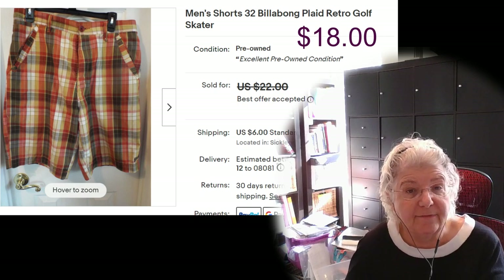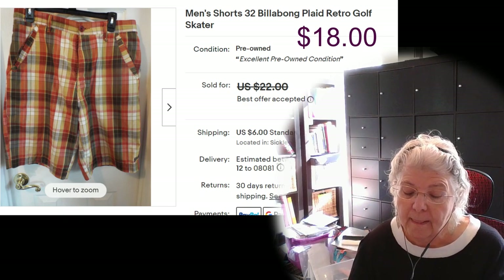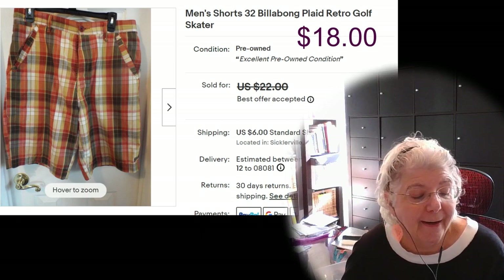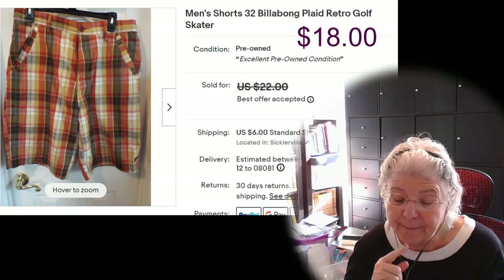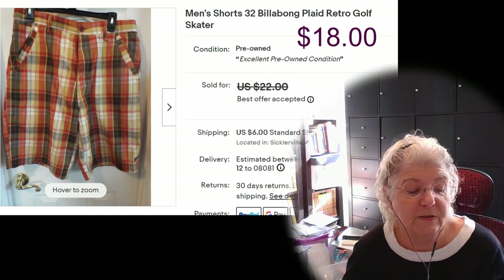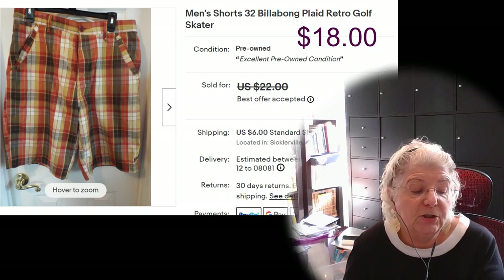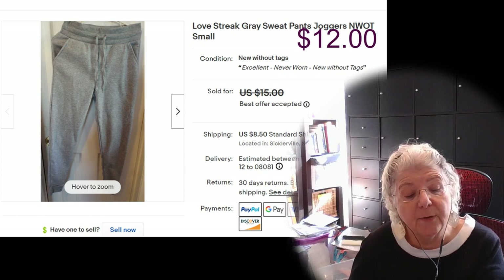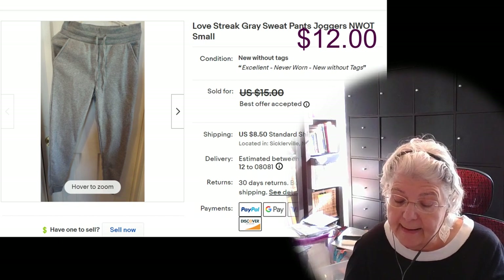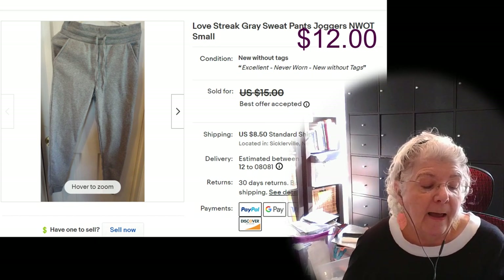The next item was a pair of Billabong shorts. I got them for $5 at Salvation Army, listed them for $22, and they sold for $18. All in for $24 and about $11 profit after fees, taxes, and cost of goods. The next pair was Love Street joggers — my daughter's again, so zero cost. Listed for $15, sold for $12, all in for $18, and about $11 profit, maybe a little less.